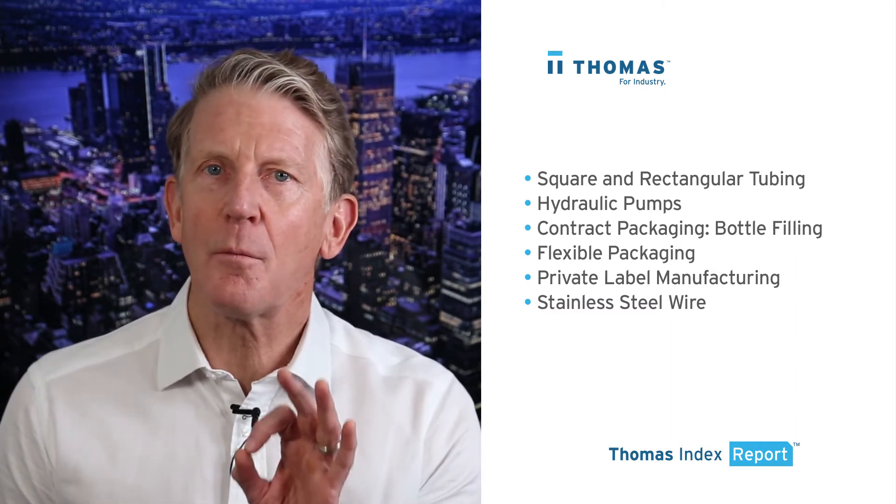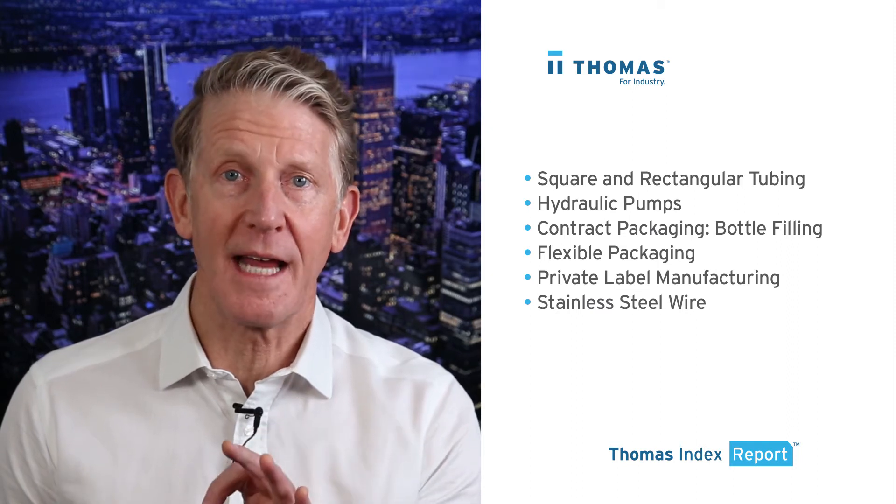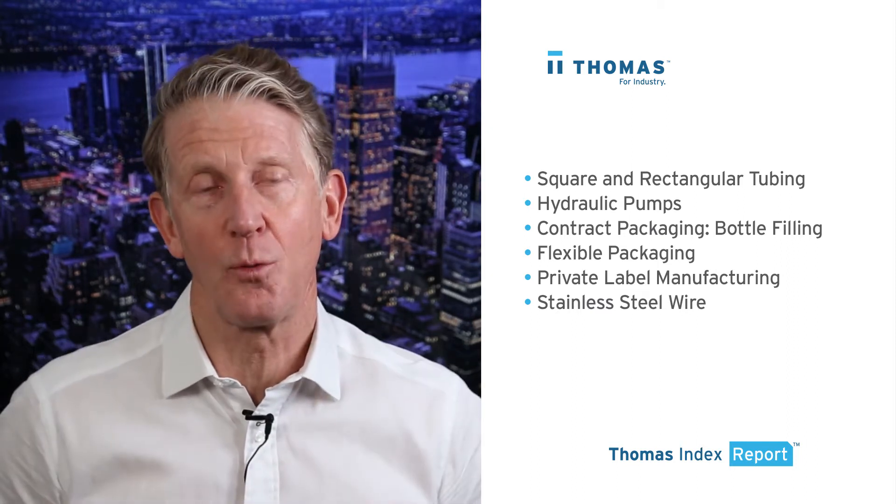There are some serious market opportunities ongoing in these categories, which, as you know, drives growth in other areas as well.